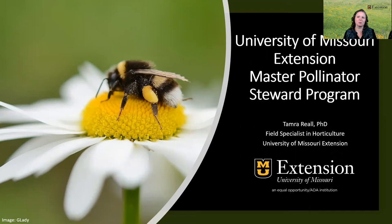Pollinators such as bees, birds, butterflies, bats, and insects play a crucial role in the production of most fruits and vegetables. They also support healthy ecosystems that clean the air, stabilize soils, and support wildlife.